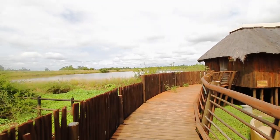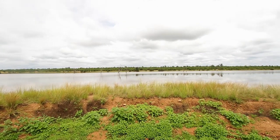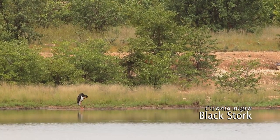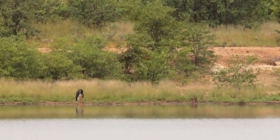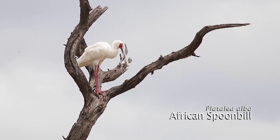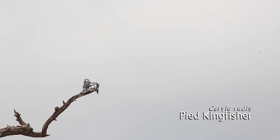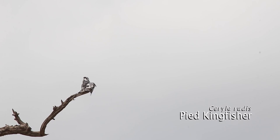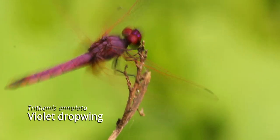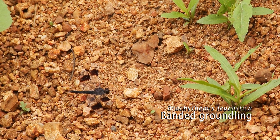Sable Hide is one of my favorite places in Kruger and someday soon I plan on staying here again. It seems to be grooming time for the birds as we see this black stork, African spoonbill and pied kingfisher busy grooming themselves. Sable Hide also offers some good dragonfly sightings such as this beautiful violet dropwing and banded groundling.